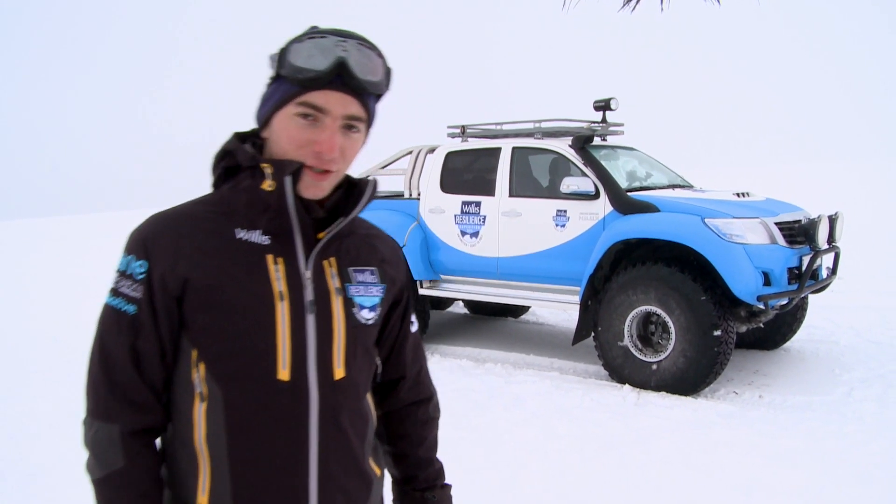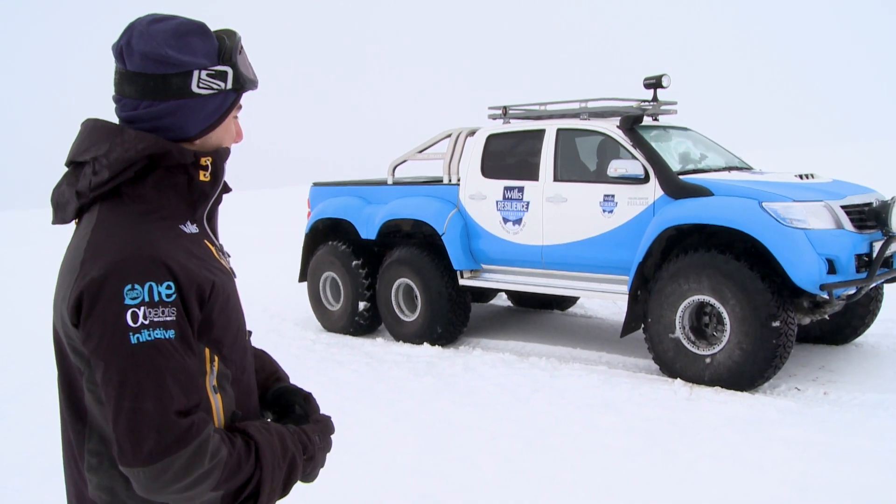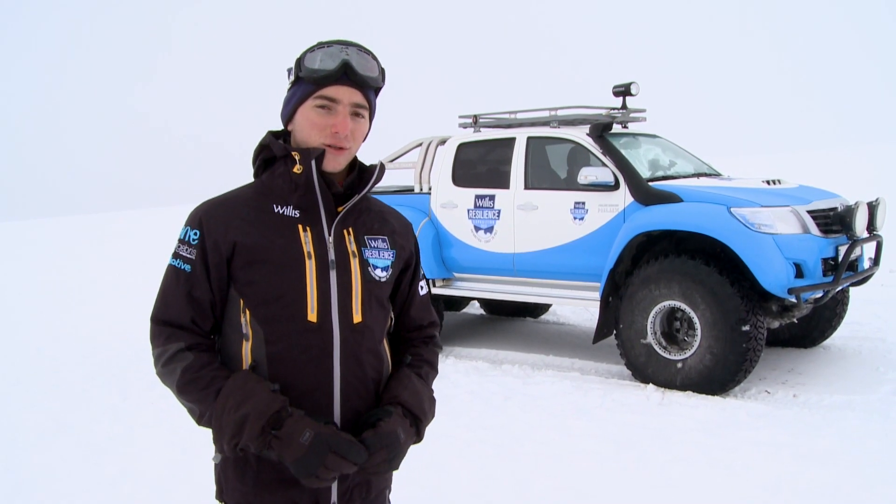Not long now until the expedition starts and we're here in Iceland doing some final preparations. This amazing company here in Iceland called Arctic Trucks is building us the Willis Resilience Expedition Vehicle, which is going to follow us on the unsupported journey as a communications platform and also serve to help us with the scientific research aims of the expedition.